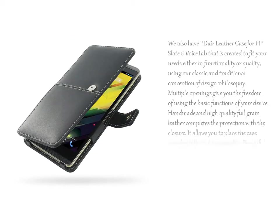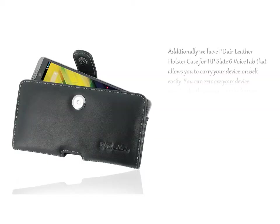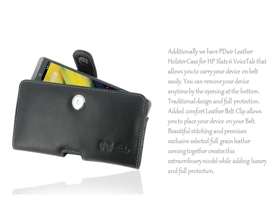We also have the PDR Leather Case for HP Slate 6 Voice Tab, created to fit your needs either in functionality or quality, using our classic and traditional conception of design philosophy. Additionally, we have the PDR Leather Holster Case for HP Slate 6 Voice Tab, which allows you to carry your device on your belt easily.